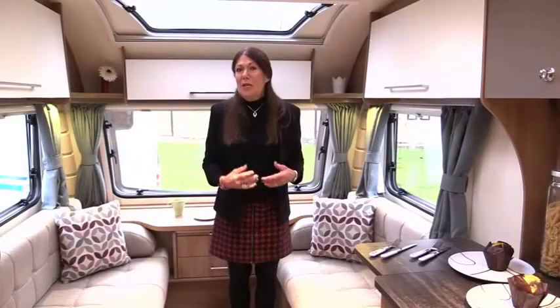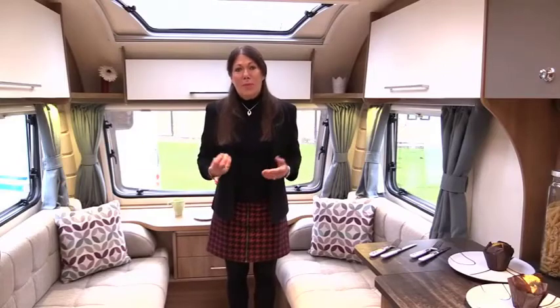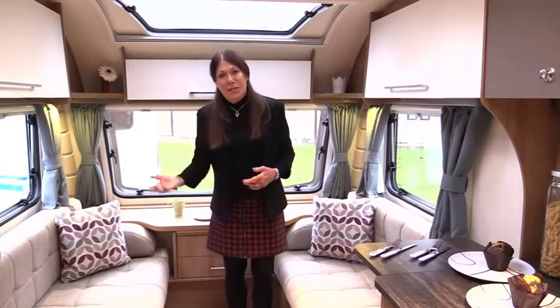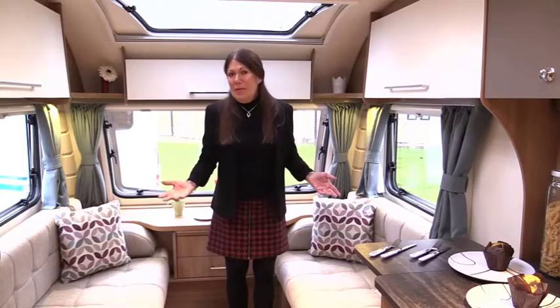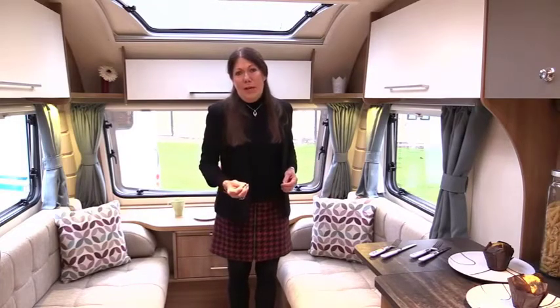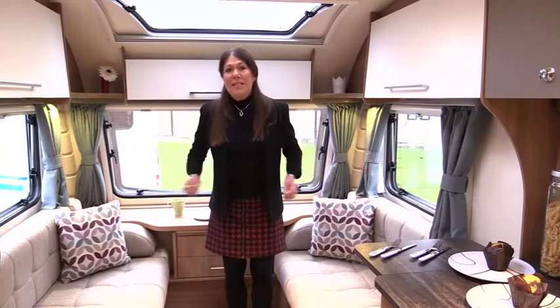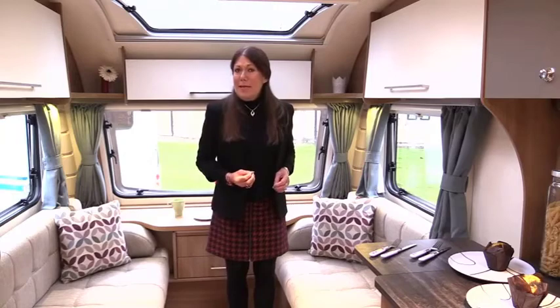The essence of Bailey's Pursuit range is all about appealing to new caravanners, about activity holidays, light tow weights and affordable prices. The new Pursuit range takes that ethos a big leap further with bright modern styling and additional spec as standard.